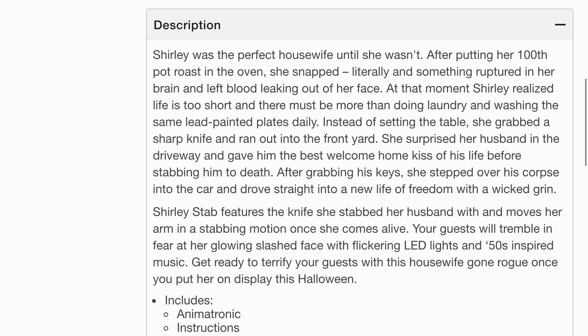I'm trying to read here. Okay, I'll read this out: 'Shirley was the perfect housewife until she wasn't. After putting her 100th pot roast in the oven, she snapped — literally — and something ruptured in her brain and left blood leaking out of her face. At that moment, Shirley realized life is too short and there must be more than doing laundry and washing the same lead-painted plates daily. Instead of setting the table, she grabbed a sharp knife and ran into the front yard. She surprised her husband in the driveway and gave him the best welcome home kiss of his life before stabbing him to death. After grabbing his keys, she stepped over his corpse into the car and drove straight into a new life of freedom with a wicked grin.'